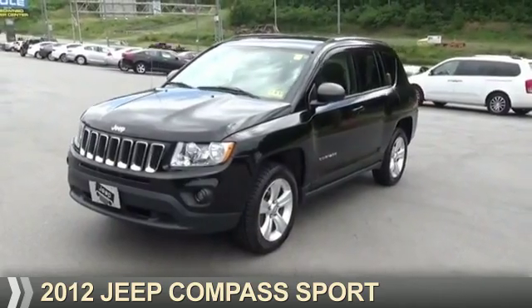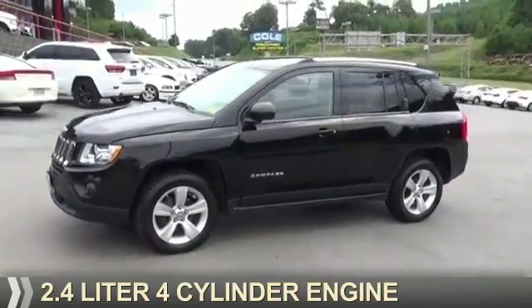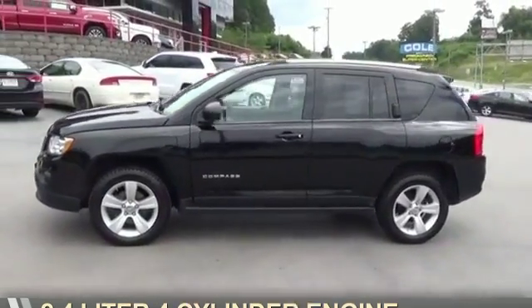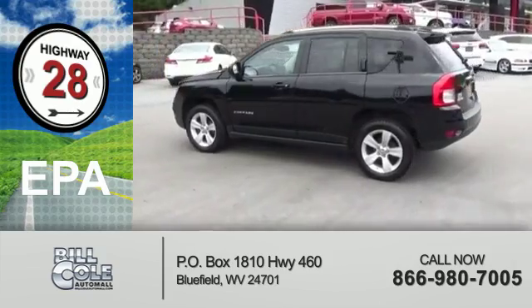Presenting the 2012 Jeep Compass. It's powered by a 2.4-liter four-cylinder engine. Great fuel efficiency saves you money by requiring fewer trips to the gas station.